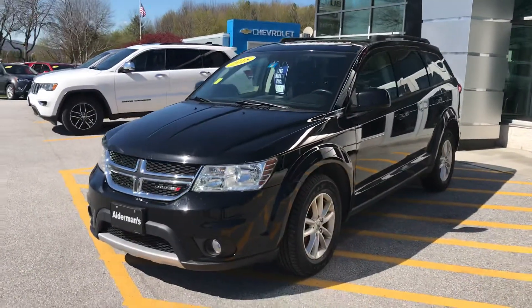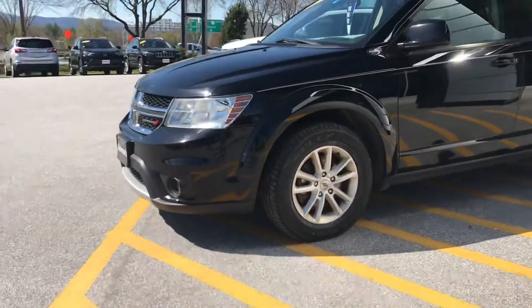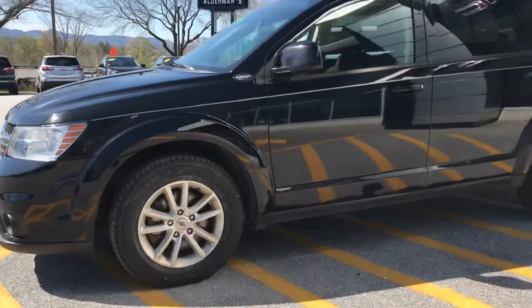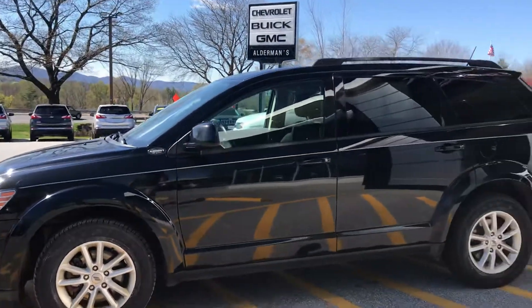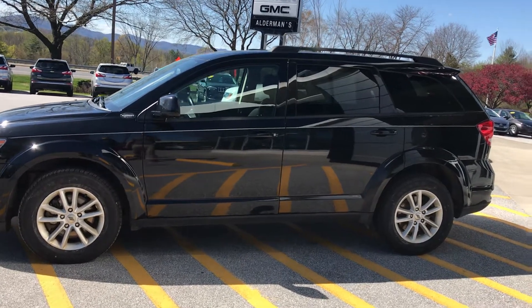Fog lights up front give this a really sharp look. They do have the cladding that goes all the way across the bottom of the vehicle, getting a little bit of extra protection from stone chipping. And I really like that they have a white pinstripe going down the length of the vehicle.